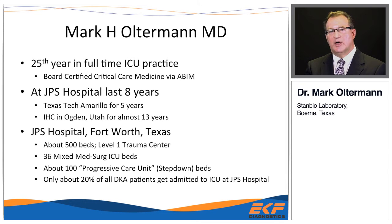A little about JPS: our hospital is in Fort Worth, Texas, about 500 beds. We are a level one trauma unit with about 36 mixed-bed ICU patients. I deal primarily with medicine patients. We have a lot of progressive care unit patients, so not all DKA patients come to the ICU — we can do insulin drips on the floor. Today I'm primarily talking about DKA patients requiring insulin drip.